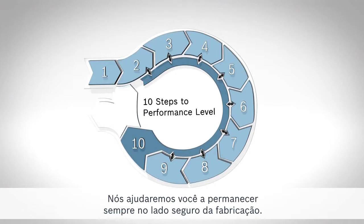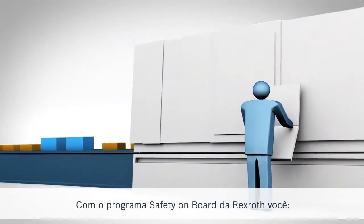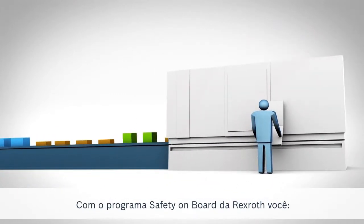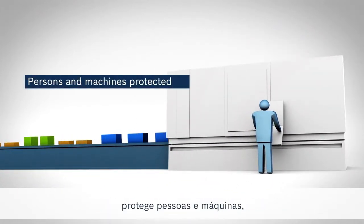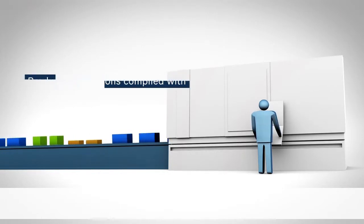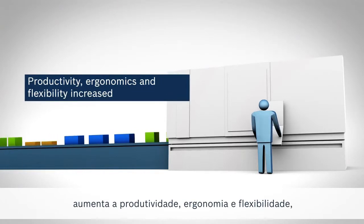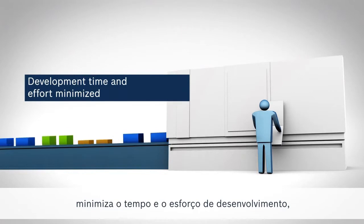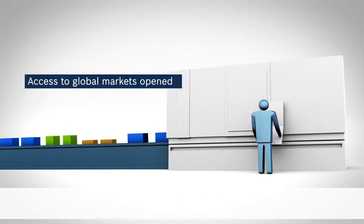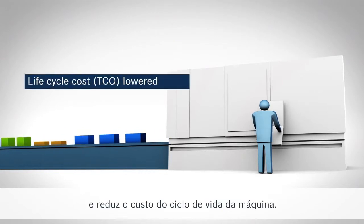We will help you always stand on the safe side of manufacturing. With Rexroth's safety onboard, you protect persons and machines, comply with laws and regulations, increase productivity, ergonomics and flexibility, minimize development time and effort, open access to global markets, and lower the machine lifecycle cost.